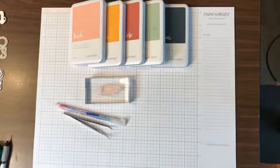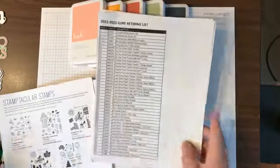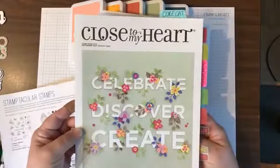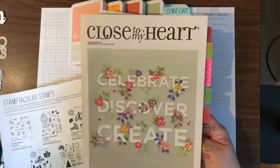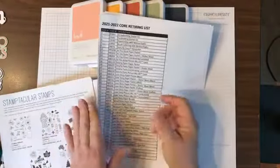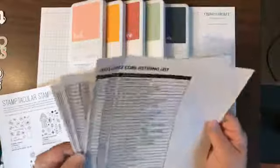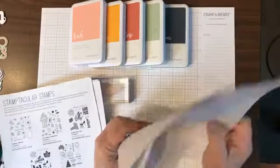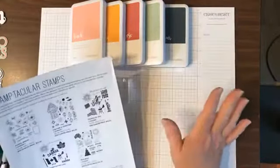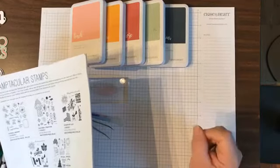A couple of housekeeping tips: there is a retired list for the core catalog — that's our yearly one — and there's a lot going double-sided and a lot coming. There are a few updates to our color palette. We will be losing the color of the year, obviously, because it's only around for a year, and then we're going to be losing five other colors, but we're going to be getting some really pretty ones.